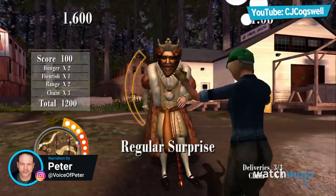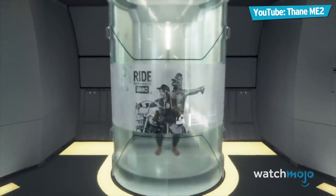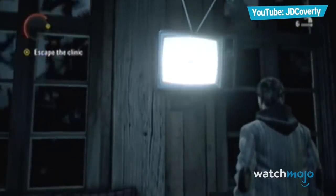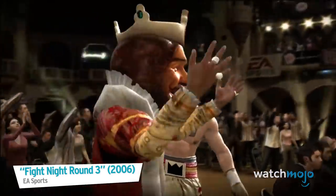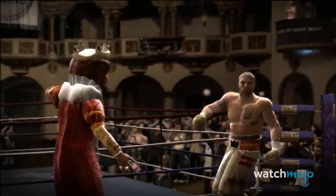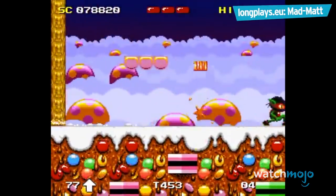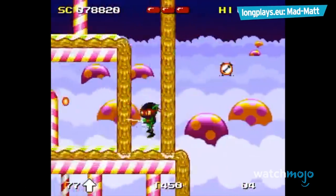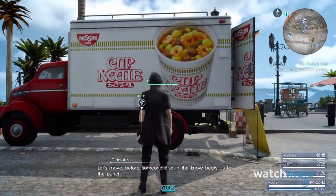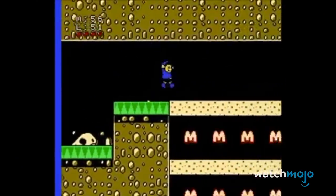Welcome to WatchMojo, and today we're counting down our picks for the Top 20 Games with Shameless Product Placement. For this list, we'll be looking at games that either included product placement, or had their entire bases centered around it. Have you encountered any shameless ads in video games? Let us know in the comments below.